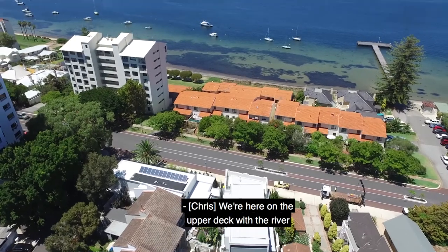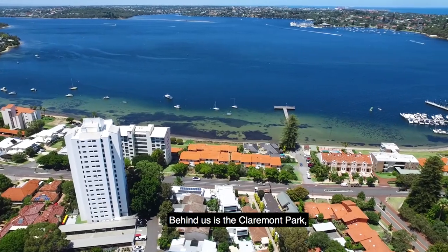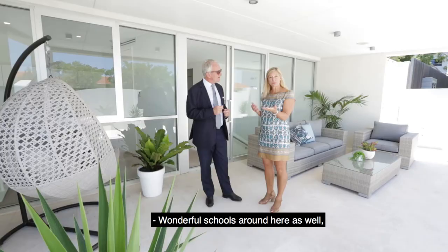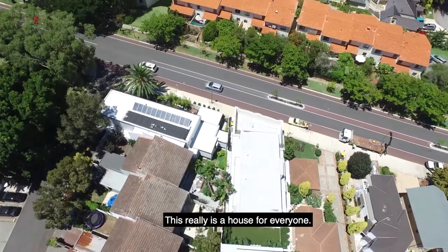We're here on the upper deck with the river and the famous Claremont jetty in front of us. Behind us is the Claremont Park, the Bayview Terrace and the shopping centre. Wonderful schools around here as well, both local and premier private schools.